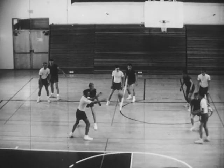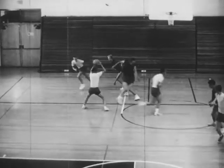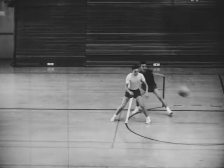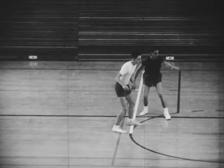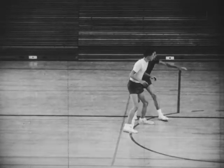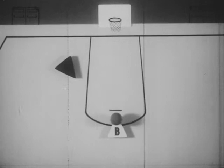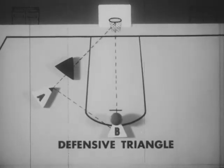Defense is a team problem. Each man must be alert, whether guarding the man with the ball or a player without the ball. Keep your eyes on the ball and the man you are guarding. Stay between your man and the basket — this is called the defensive triangle.